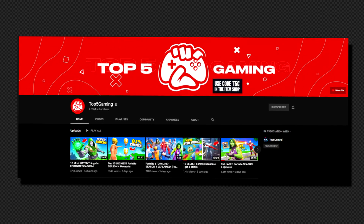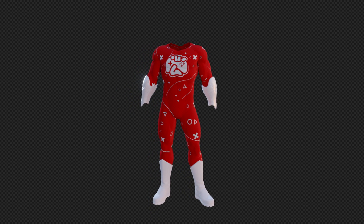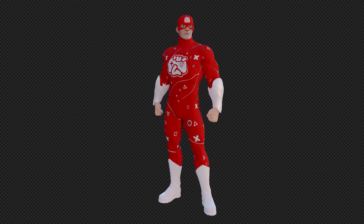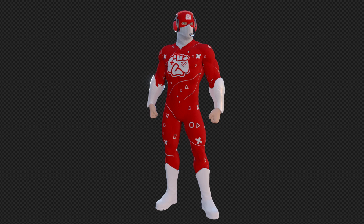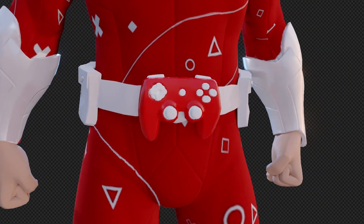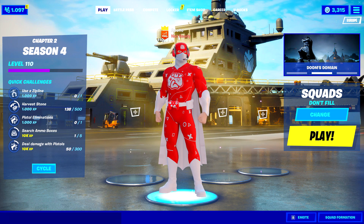The first skin I made was for Top 5 Gaming. I reached out and they asked for a superhero skin. I based the body straight off their logo and banner, scattering the shapes from their banner on the skin to make it more appealing. For the mask, I took the Captain America mask and replaced the 'A' with the Top 5 Gaming logo, added a white mask for uniqueness, and headphones since they're a gaming channel. I added a gaming belt with a controller from their logo on the front, and a white cape to fit the color scheme.